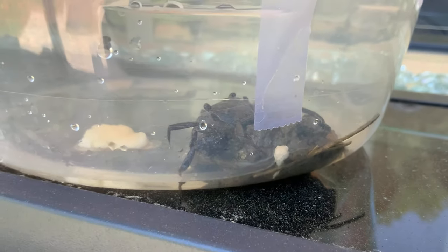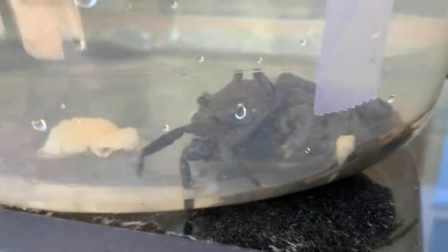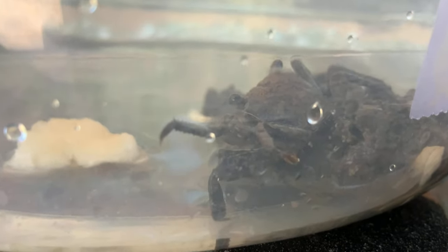Guys, today we're going to be watching my pet hot dog do some stuff. This is Todd — this is Tide, my pet hot dog. Kind of looks like a crab, don't you think? He's my pet hot dog. I love this dude.